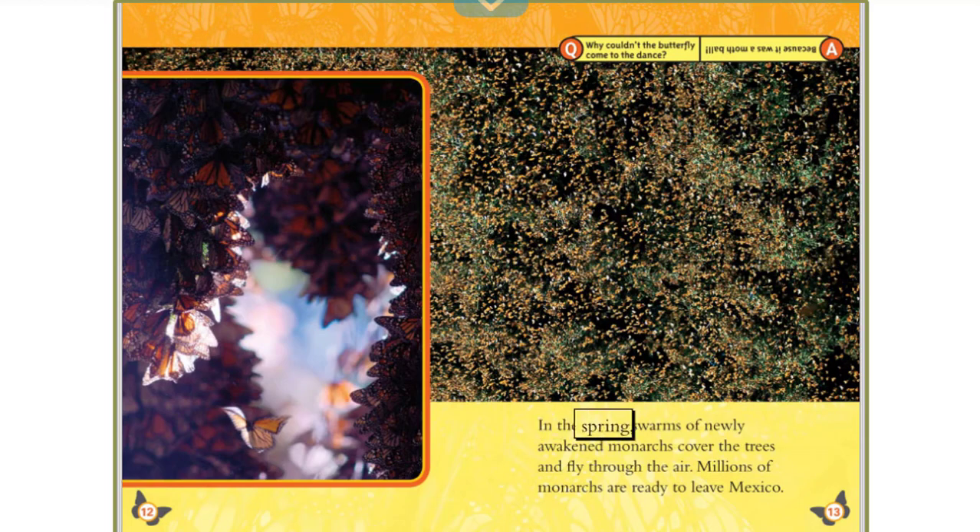In the spring, swarms of newly awakened monarchs cover the trees and fly through the air. Millions of monarchs are ready to leave Mexico. Why couldn't the butterfly come to the dance? Because it was a moth ball!